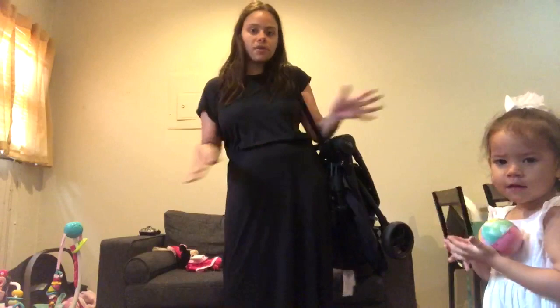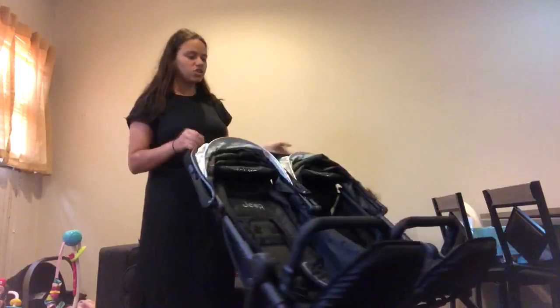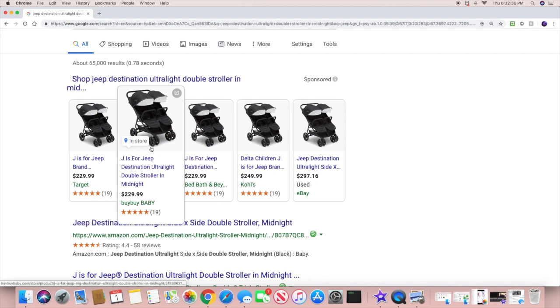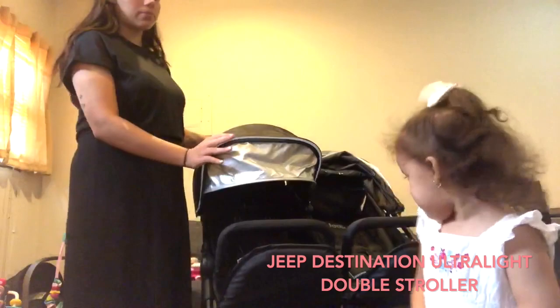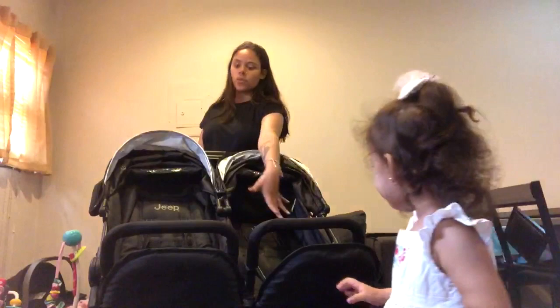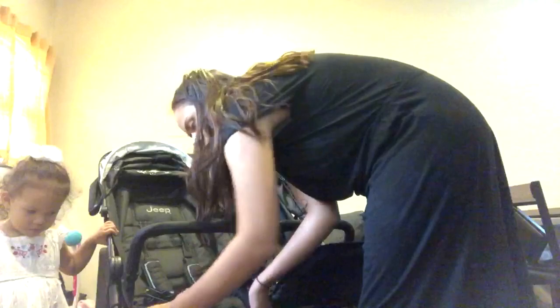My double stroller is actually a Jeep brand. I got it off Bed Bath & Beyond for around $220 to $250. I actually like this stroller — it's better than my UPPAbaby double stroller. It's really lightweight and easy to move around. This part here goes all the way down so it protects the babies from the sun. There's a spot right here where I can check in on them. The basket on the bottom is really big so I can put my bag in. This part lays all the way down or sits up.